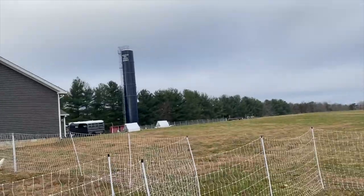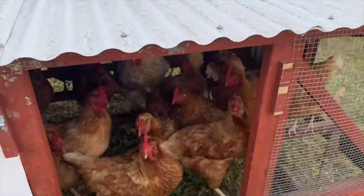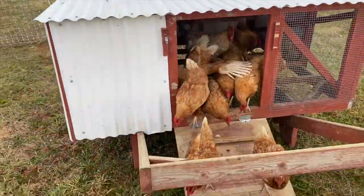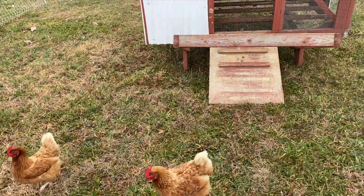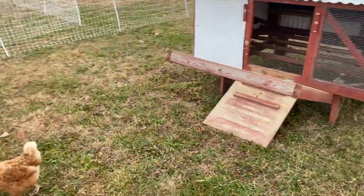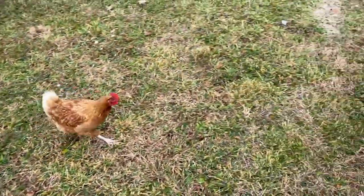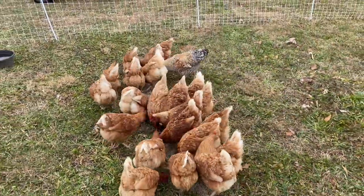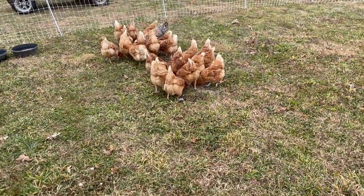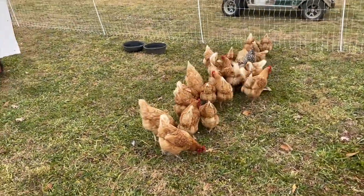I've almost got these fences close enough I can step over both of them. These are the Novogens — egg-laying machines — and of course our Bielefelder rooster. He's awesome. Still haven't been attacked by a Bielefelder. They're kind of friendly, they want to be where you're at — they think I have food, obviously, but the food is right there. We've been throwing the feed out on the ground lately. We do have feeders in most of the pens, but while the weather's still nice we've just been scattering it on the ground.